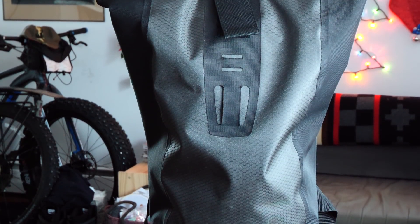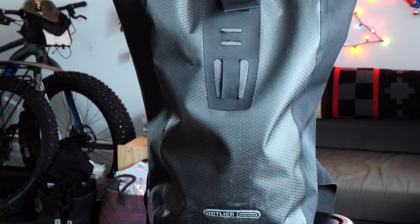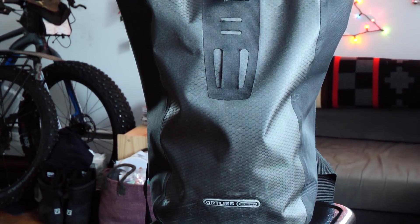Moving on to backpacks — this is the Ortlieb Velocity Roll Top Commuter Backpack. Because it's Ortlieb, it's waterproof and the quality is impeccable. It's a little on the smaller side, but I've used it on weekend trips and it'll fit all my clothes as long as I'm not carrying too many extra things. It's got nice big padded shoulder straps and a padded back that creates some space from your back, so there is some ventilation. The interior is essentially one big cavernous compartment with a small zippered pocket for some organization — basically like a big rideable pannier.